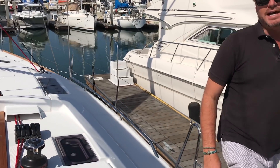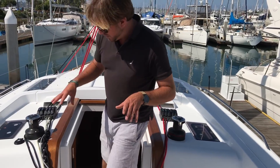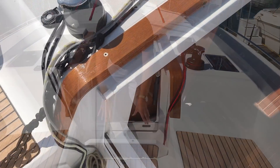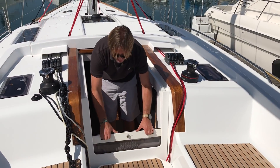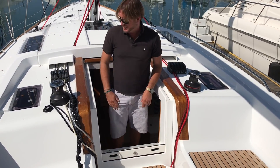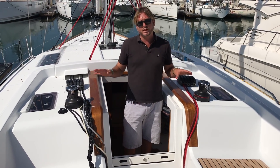As we talk about the interior, let's start out here at the companionway. The companionway itself has a really nice locker where all of the sheets and halyards can actually stow. The companionway hatch slides up and back down into place, so it really keeps everything nice, organized, and clean.